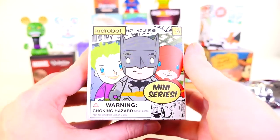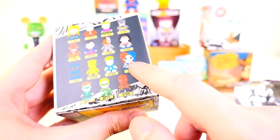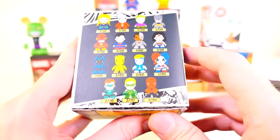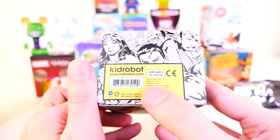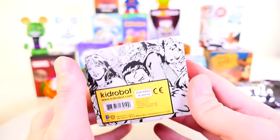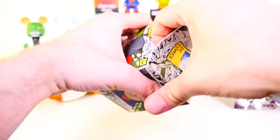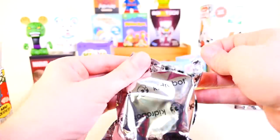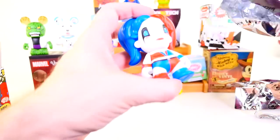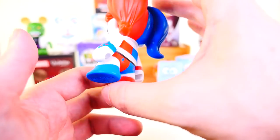Let's go ahead and open up our DC Comics. This is the Kid Robot mini series. The one I keep talking about that I want is the Harley Quinn, who is a one in 20 — one of the harder to collect figures. I have a feeling we're going to get her today. I want to say this set was made around 2016 or 2017. And — I knew it — we got Harley Quinn, our one in 20 Harley Quinn figure.